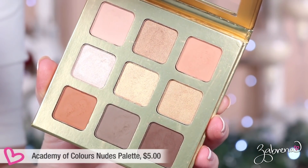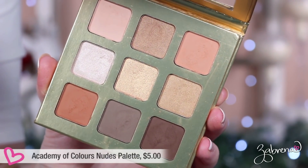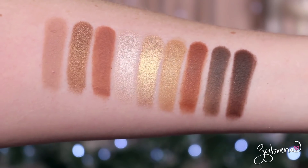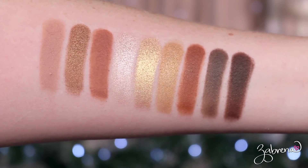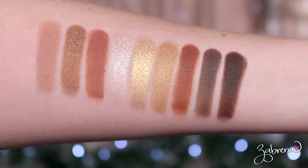I'll be showing you each one up close with swatches, and I've also included a mini tutorial for each palette. So if you're looking for some inspiration or a new way to wear these palettes, I hope you'll find this helpful. First bargain find is a palette from Academy of Colors — their nudes palette with nine eyeshadows total: four shimmer and five matte. It's a great neutral theme with exceptional color payoff. I found this brand at Kohl's.